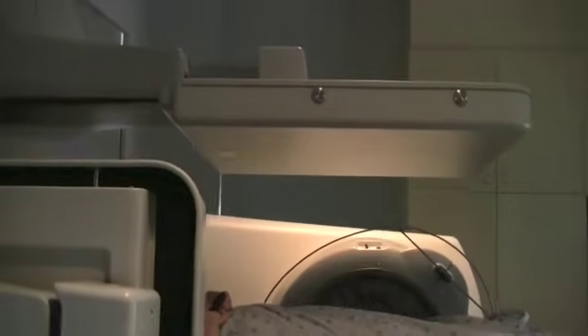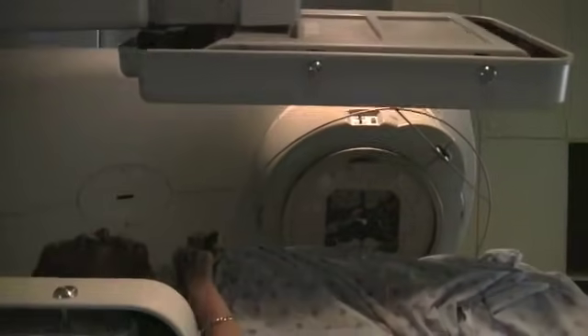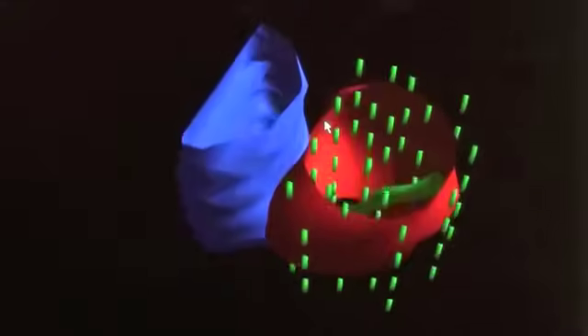There are three main types of radiation that we do here at Sunnybrook. The first is external beam radiation, which is probably the most common — men lie down and receive external radiation much like an x-ray. The second is called brachytherapy, or internal radiation, where radioactive seeds are inserted permanently inside of the prostate.